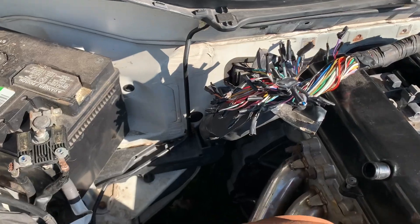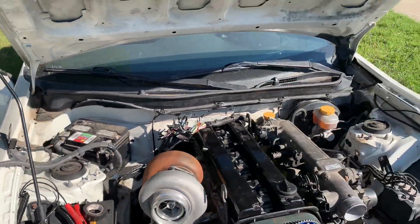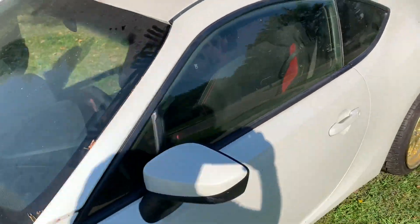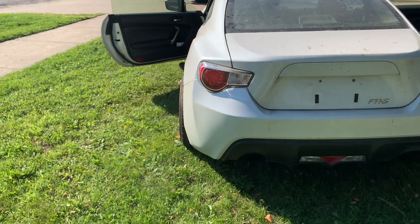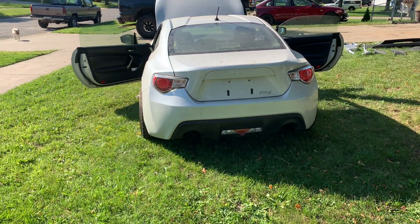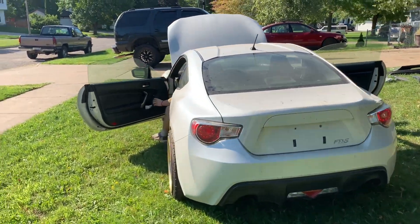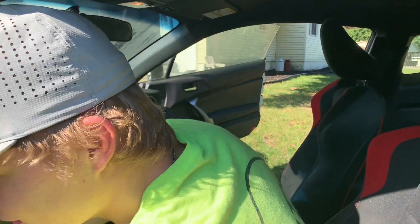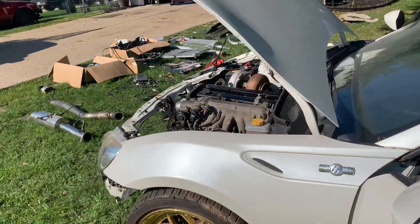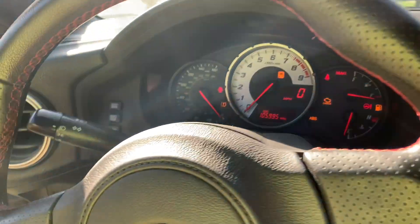We've got everything taped up. The battery is in there — this runs down to the starter, that's key ignition. We turn the key and it seems everything's working. We've got tail lights, brakes work, blinkers work both sides, windows work, headlights work. Oh my gosh, everything works — trunk works too, carbon fiber style.